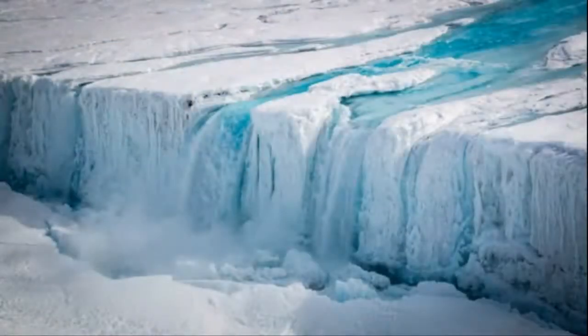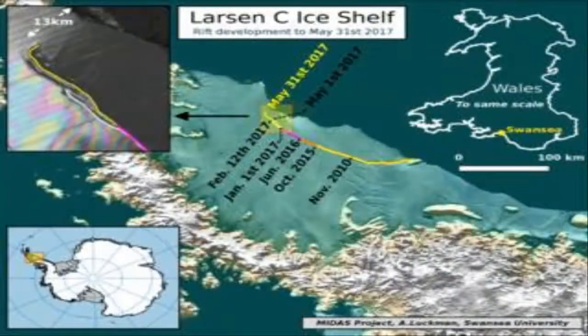These include Prince Gustav Channel, Larsen Inlet, Larsen A, Larsen B, Wordie, Muller, Jones Channel, and Wilkins.